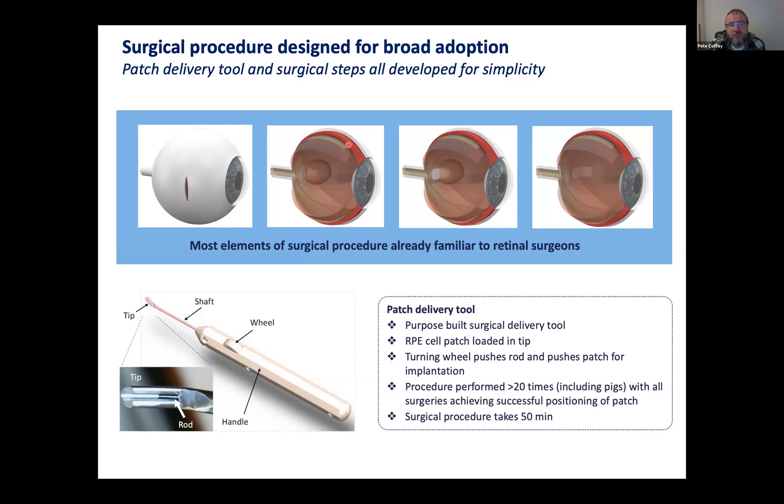There's a natural break between those two layers which you can separate by injecting fluid. You make an incision in the top retina and then post the patch under the macula. This operation takes about 40 to 45 minutes in a patient and can be done under local anaesthesia, making it essentially an outpatient procedure.